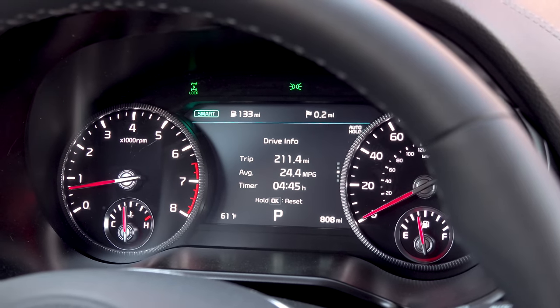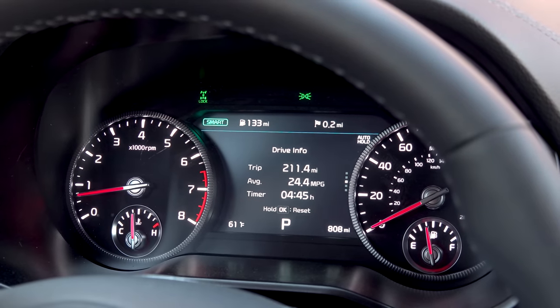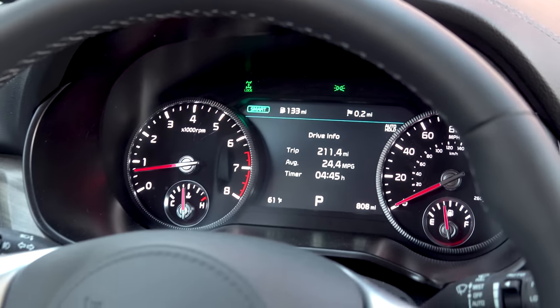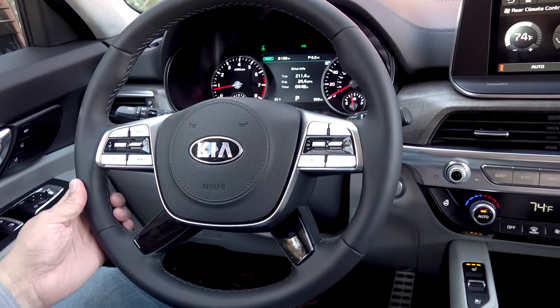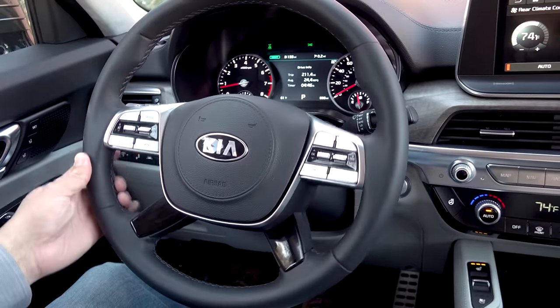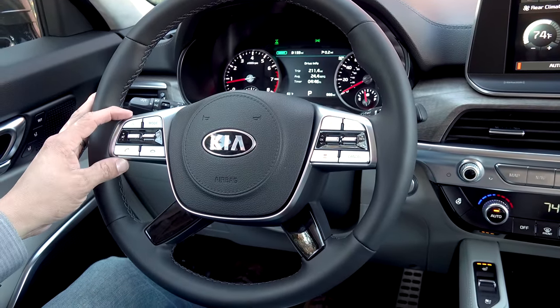The instrument cluster in this top-end trim features a large central LCD — a smaller one is found in base models. The steering wheel is very similar to what we see in the Kia Sorento: a four-spoke design with buttons on the two larger upper spokes.